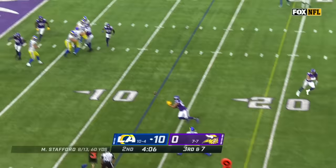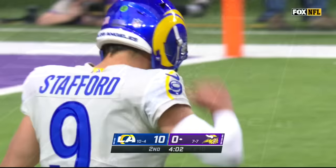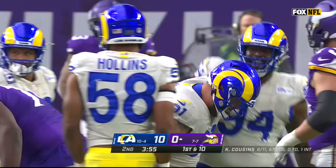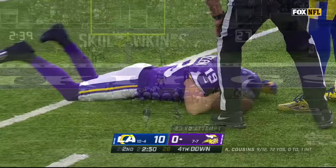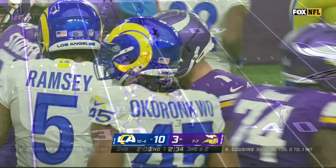Stafford under pressure, able to escape, looking for Michel — intercepted! Vikings with a takeaway; it's Anthony Barr with his second of the year. Cousins grabbed by Greg Gaines for the sack. There is a penalty marker thrown on the play — that's the first flag of the game. Cousins throwing, he's got Thielen and he's grabbed from behind by Taylor Rapp. Nice and easy to get Minnesota's first three points of the day.